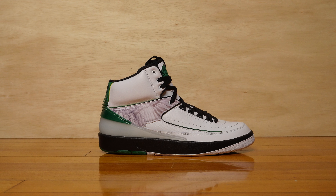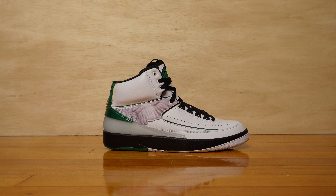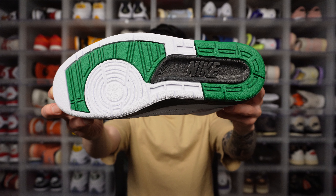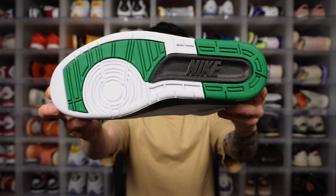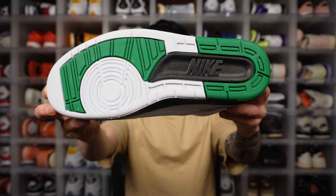This shoe, like other Jordan 2s, comes with a polyurethane midsole with an encapsulated Nike Air unit just on the heel, and a rubber outsole. One of my favorite outsole patterns out of all Jordan 2s — so classic. It kind of blends the Jordan 1 and Jordan 3 with that cutout. I really love that.